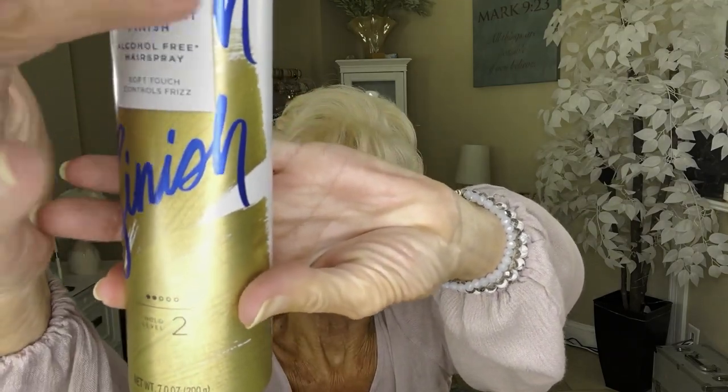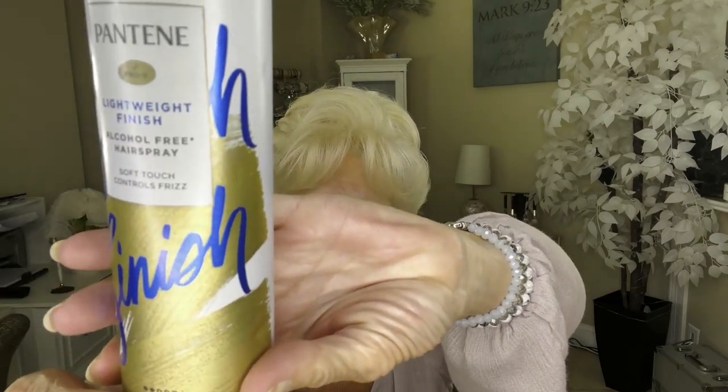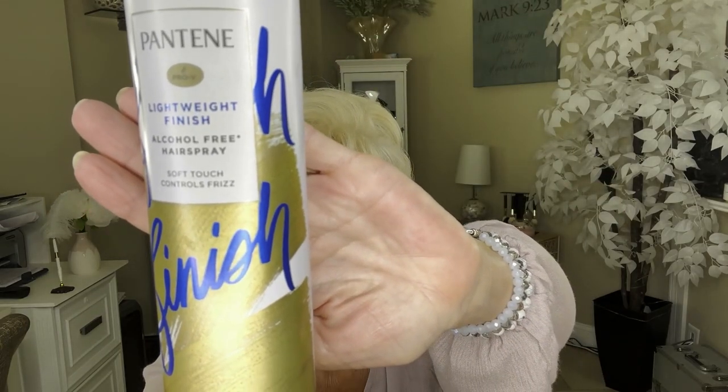It's a lightweight finish, alcohol free, soft touch and controls frizz. I have the level 2, so it's not a real strong hold. I think it says 'fresh finish' on the label. I really like it because it's lightweight, non-drying, and it doesn't make your hair feel hard and crunchy.